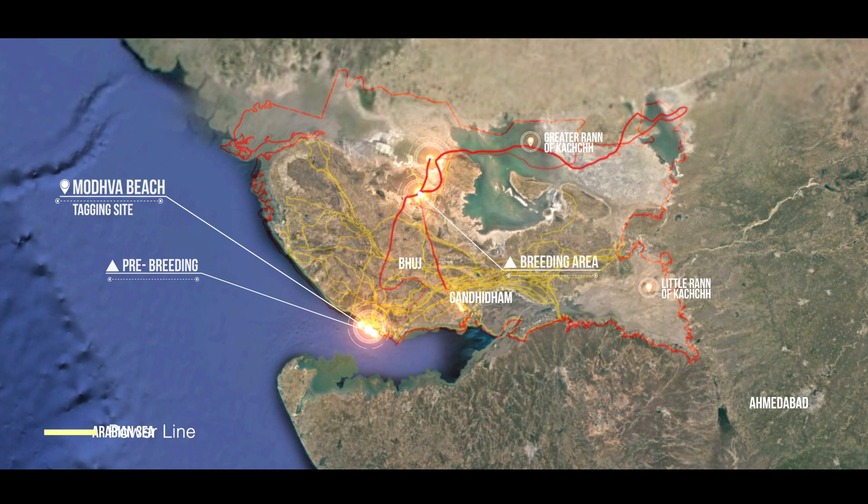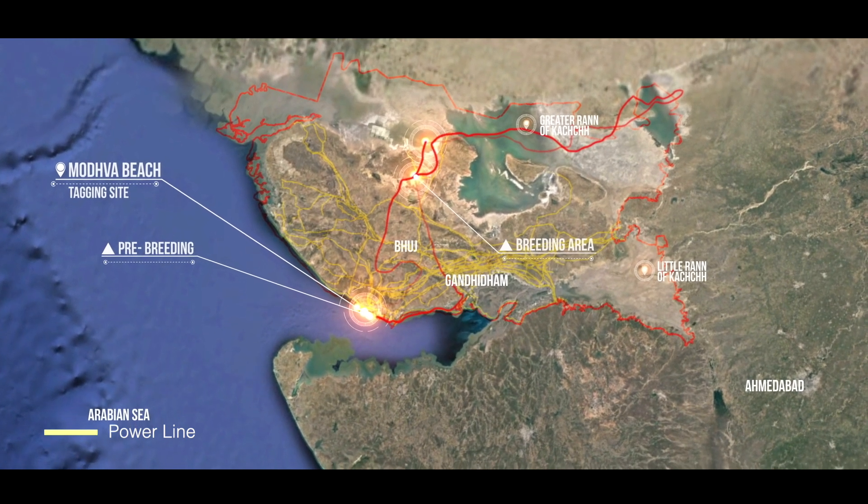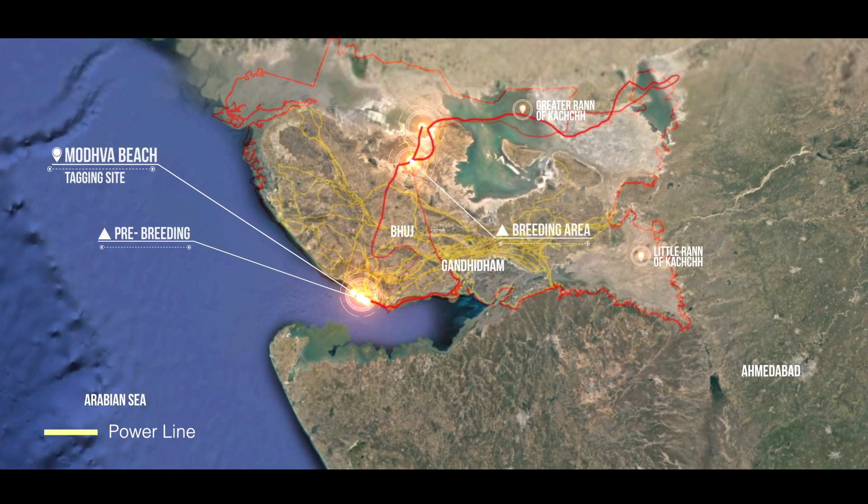On completion of breeding in mid-November, the flamingo returned to the coast of the Gulf of Kutch, crisscrossing again a number of power lines. From there, it gradually made its way back to its beach site.